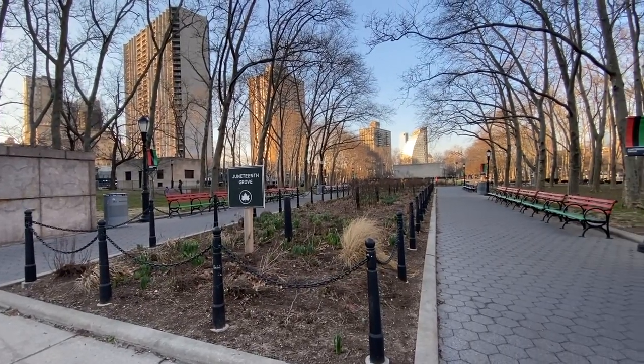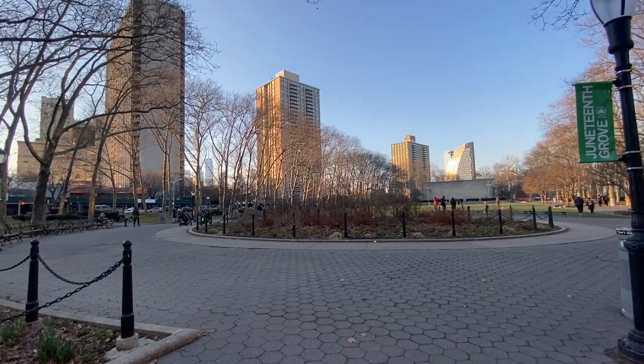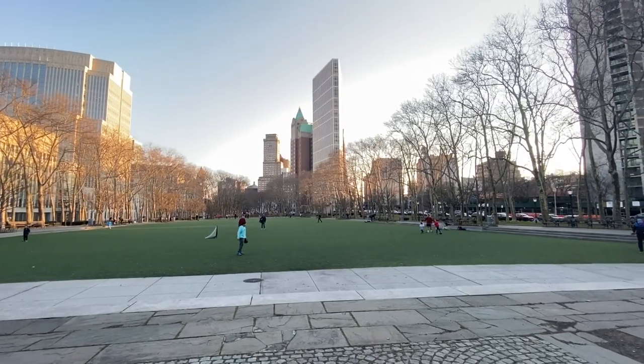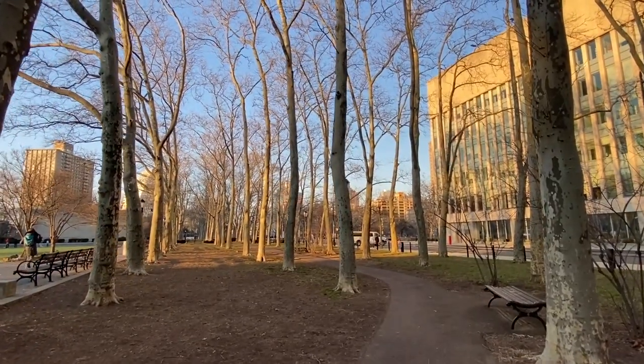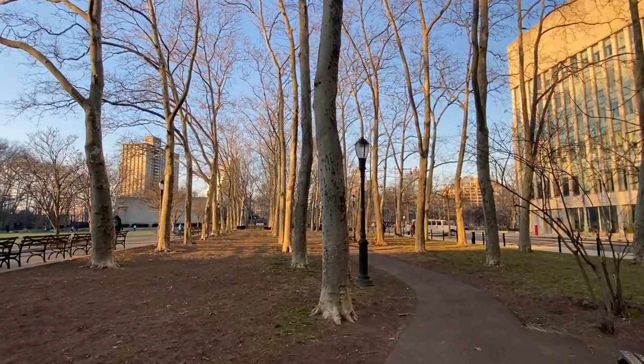Cadman Plaza Park is a small but mighty park right on the border of Downtown Brooklyn and Brooklyn Heights. The city of New York acquired this land by condemnation in 1935 and it was named as a park four years later in 1939. Despite its small size it has a ton to offer. There's a great field for sports and kids — during the week after school it's packed. There are also stunning walking paths, great for walking dogs or just walking by yourself.